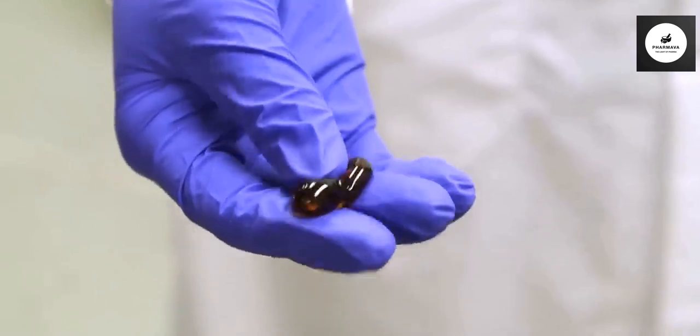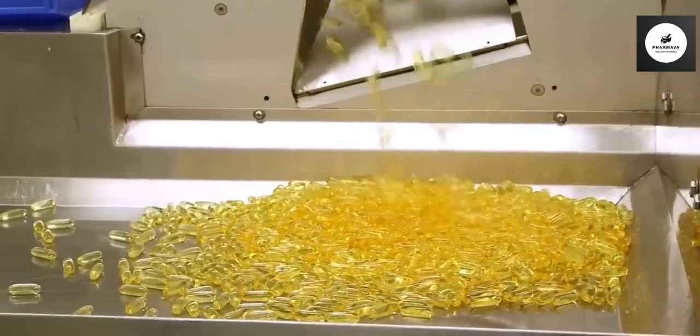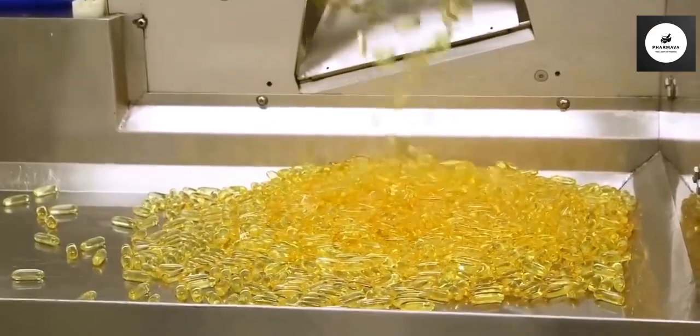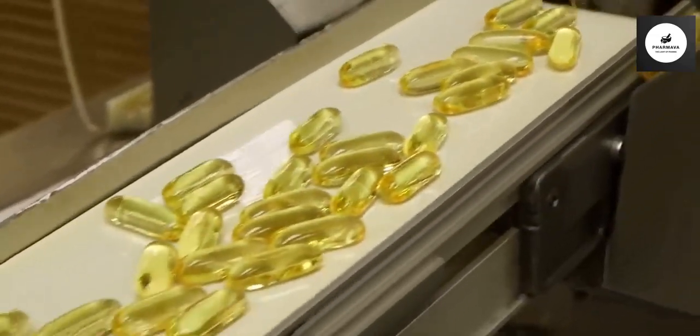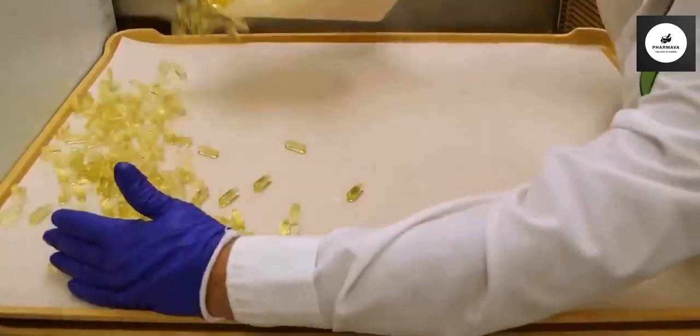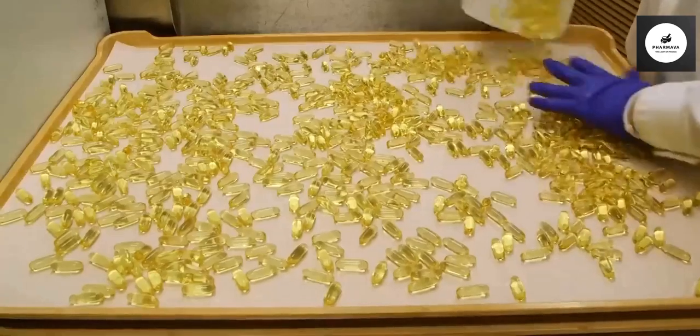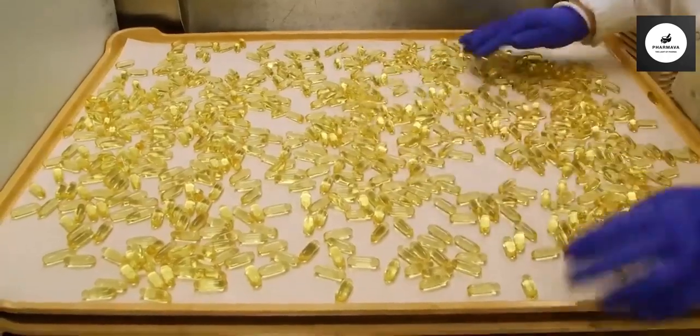At first, the soft gel is super squishy. After some of the oil has been removed from the vitamins and they've had some time to dry, the consistency of them is much more firm. The vitamins are then spread out onto large trays and placed into drying tunnels to let the vitamins continue drying for 12 to 36 hours.